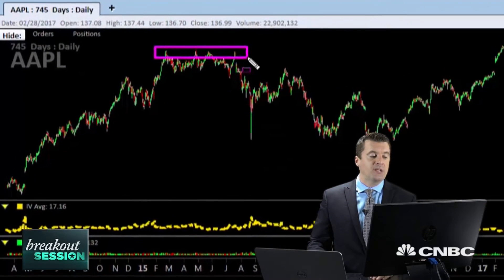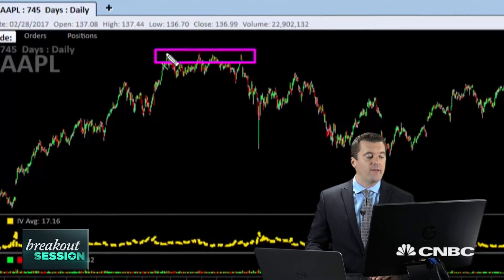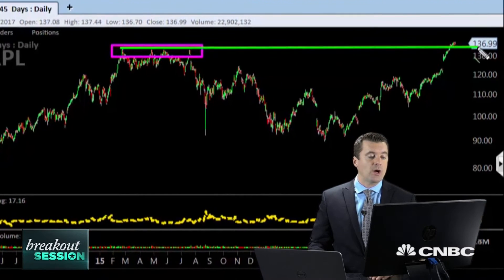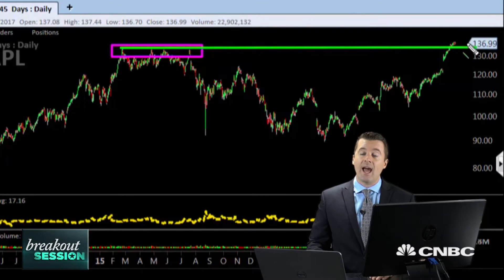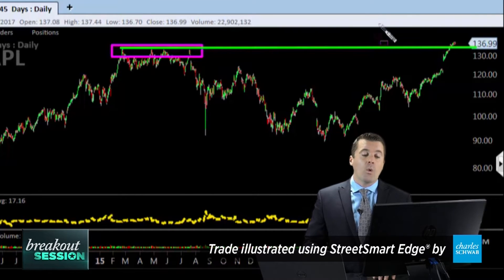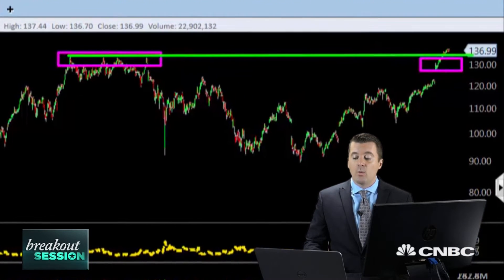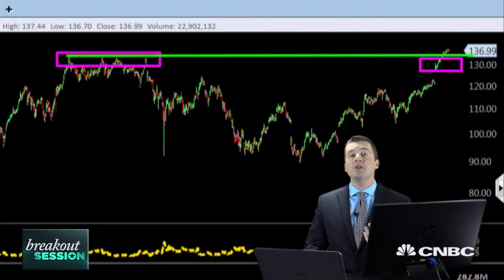So we want to pay attention here, with the stock at new all-time highs. Let's go back to 2015 to give you a little context for the current situation and the trade we're going to put on. You can see that Apple did a triple top way back in 2015 — that high was at about $135. If we extend that high across, you can see we have now broken through.